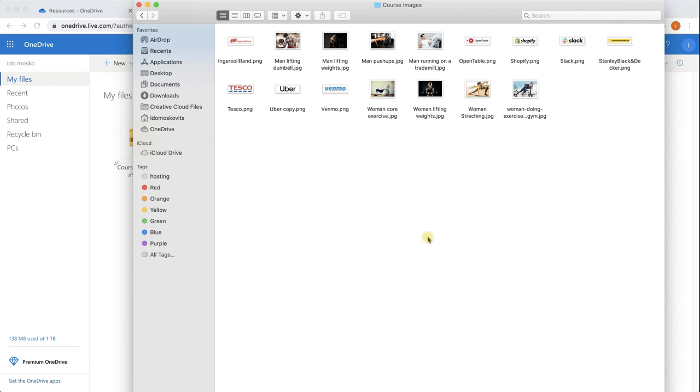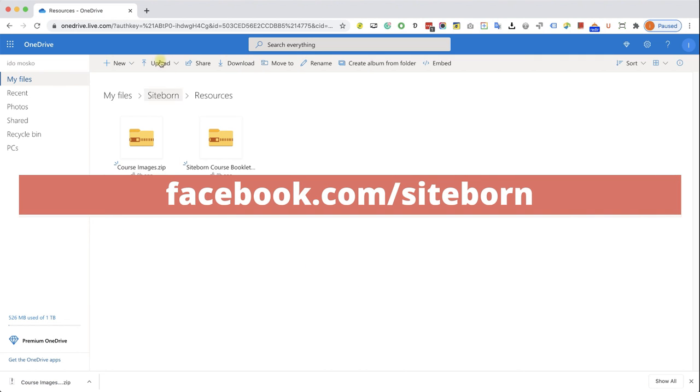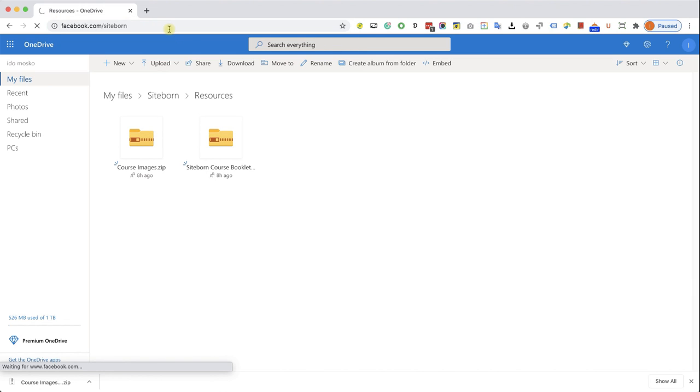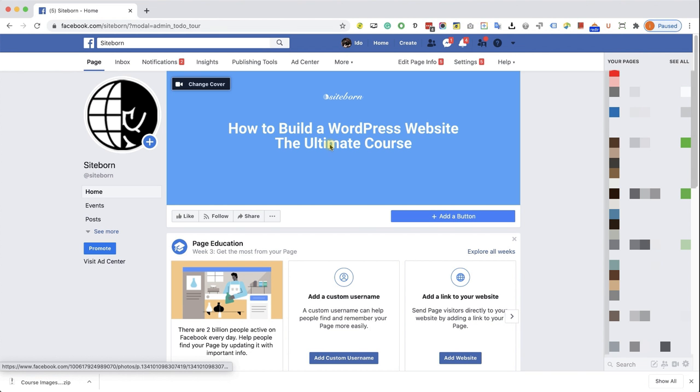The last thing I want you to do is go to facebook.com/sitebone and like the page I created specifically for this course. You can PM me directly and also talk to other fellow students who are taking the course with you. Definitely go to this page and like it. Now that we have this out of the way, we can move forward to the next lecture.